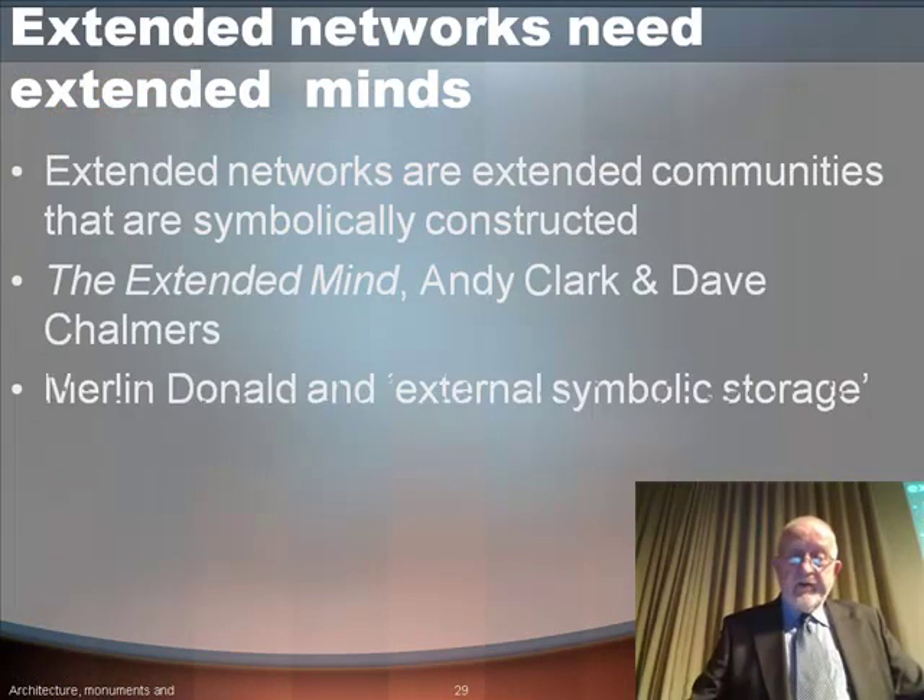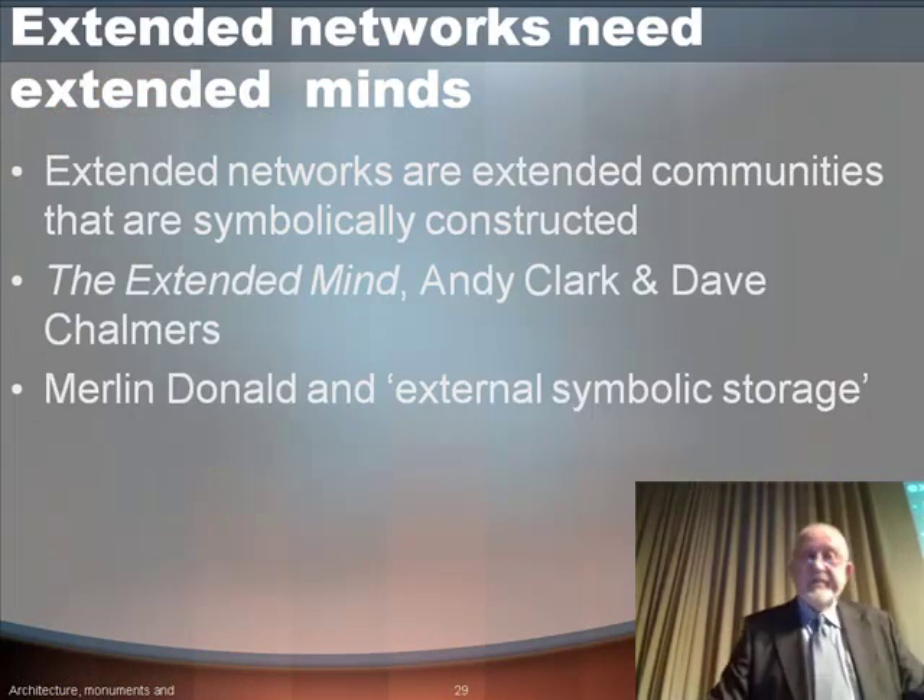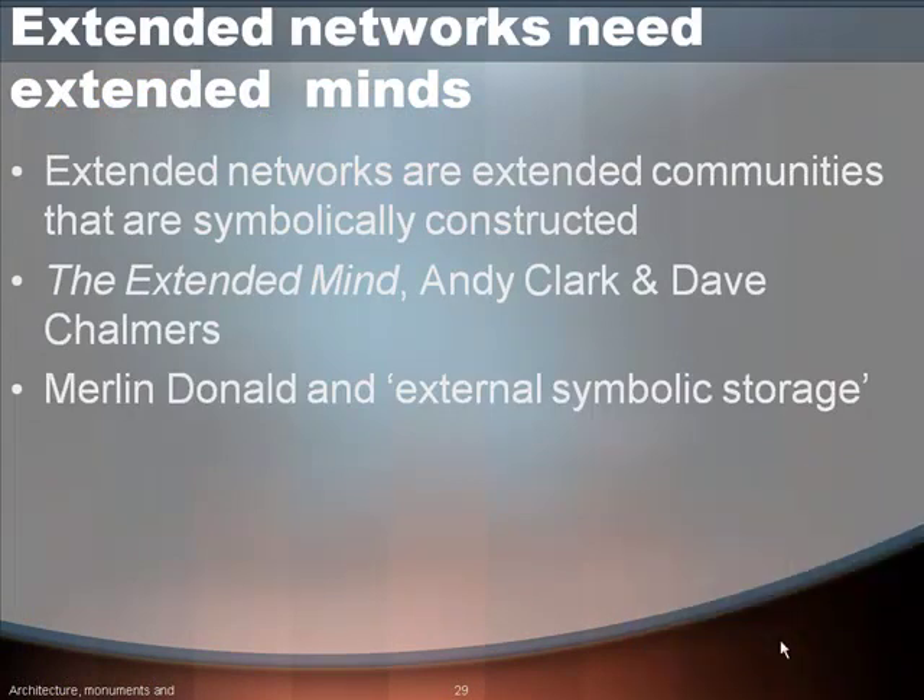Extended networks need extended minds. Thank you very much.